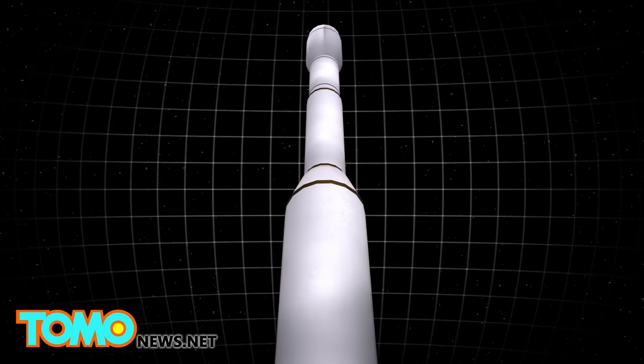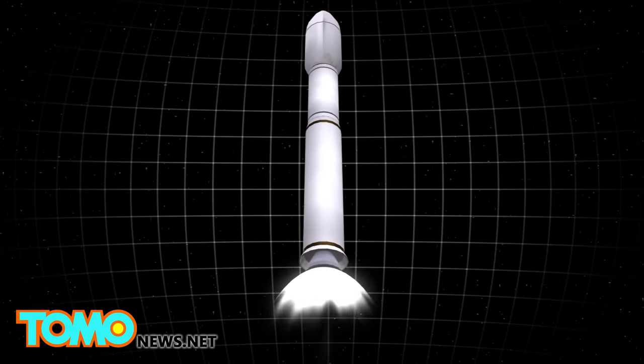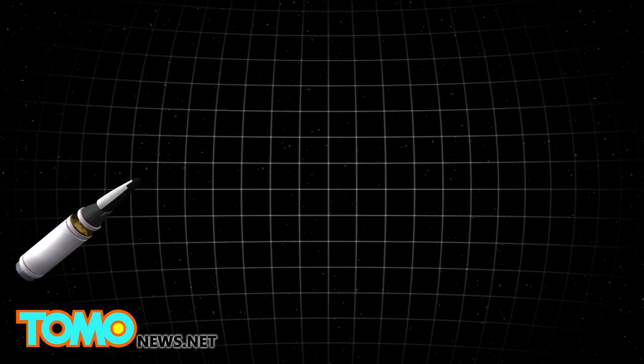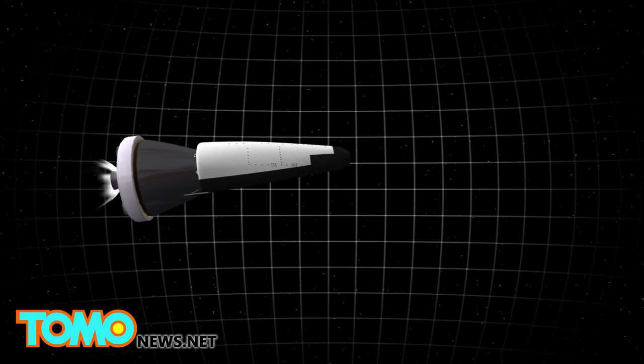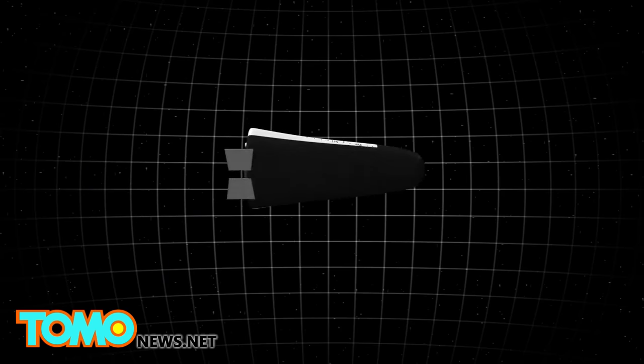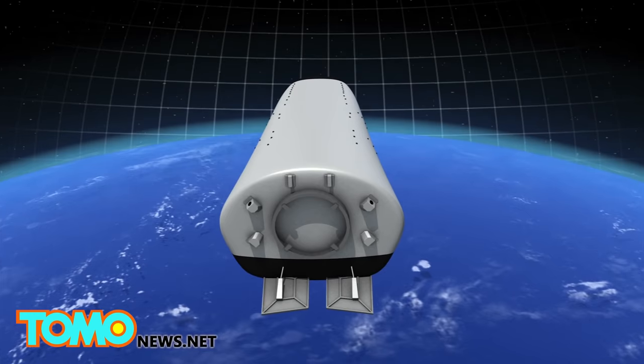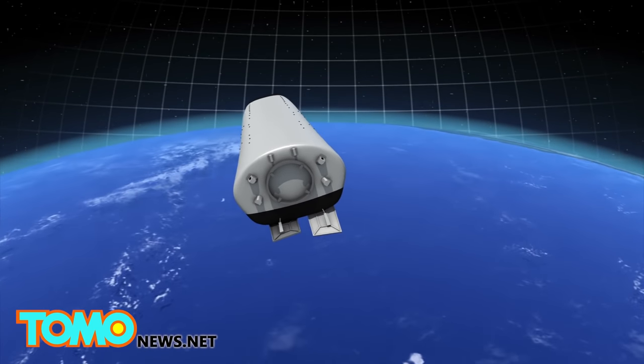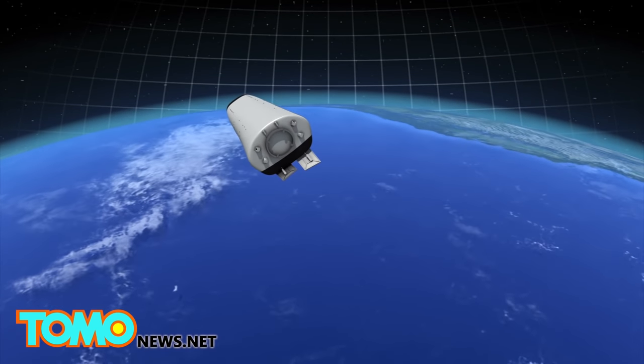The rocket will open its two-piece shell at an altitude of 320 kilometers and release the IXV. The IXV's 300 sensors will collect various data throughout the spacecraft's 100-minute mission. Rocket thrusters and flaps will control IXV's descent back to Earth, and its sensors will continue to calculate data throughout the re-entry process.